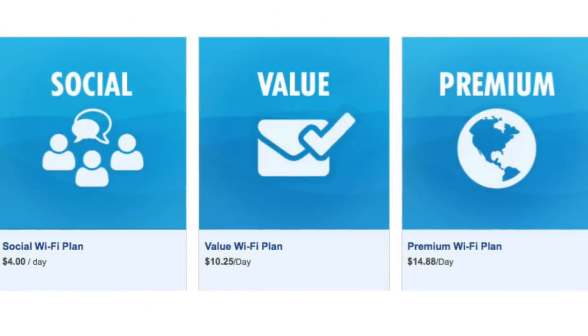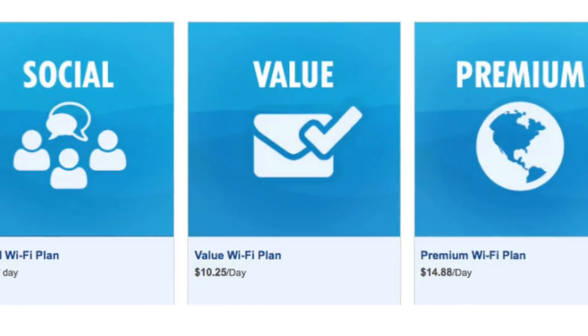Internet plans — you get 15% off buying online instead of buying on board, so it's a good thing to do ahead of time. The social WiFi plan is about $4 a day — if you bought it on board it would be $5 a day. The social media package includes all your social media sites: Facebook, Instagram, Snapchat, Facebook Messenger, and if you have iPhones you can use iMessage. The premium WiFi plan costs about $14.88 a day — with premium you can do anything, including streaming. There's also a value plan at $10.25 a day where you can access email, sports sites, and news sites, but you won't be able to stream. If you know you're going to want a WiFi package, buy it before your cruise.